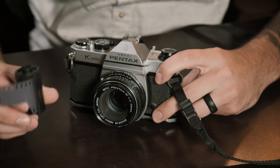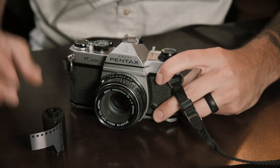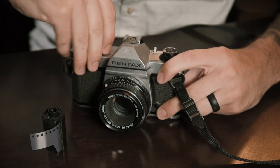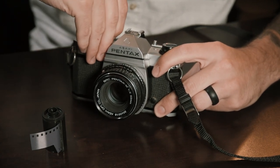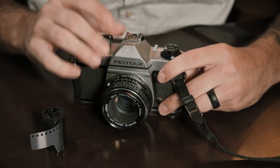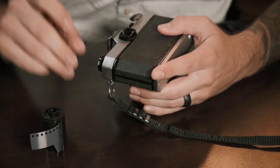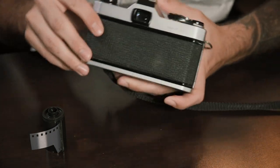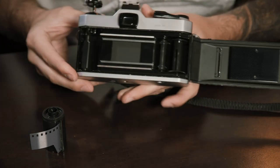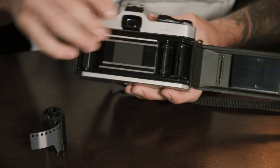I have a roll of HP5 in here that I've bulk loaded myself and I'm going to be pushing it to 1600. So before I do anything I'm going to lift up on the shutter speed dial and turn it to 1600 right there, so that way I know that whenever I'm metering it's going to be metering properly. I'm going to try and load this film backwards so that way you guys can get a better view.